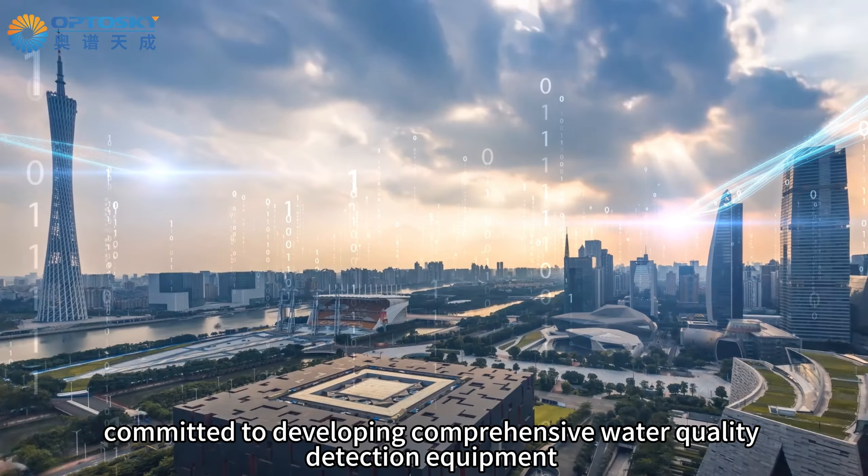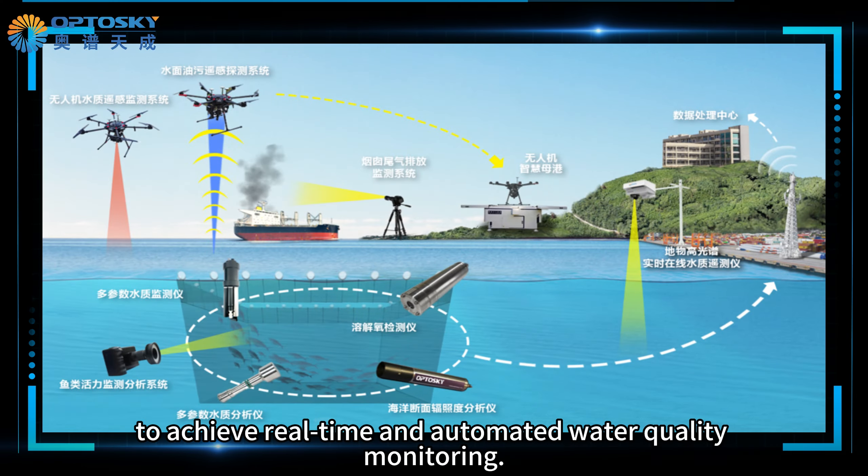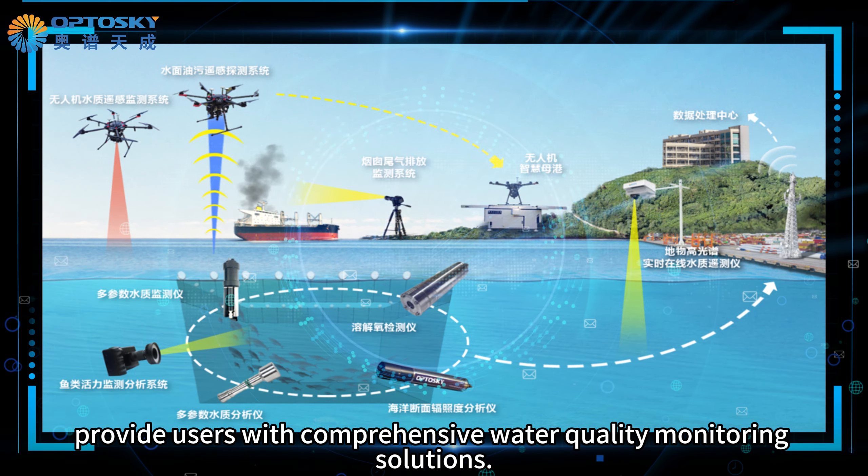Outdoor Sky is committed to developing comprehensive water quality detection equipment for land, sea, and air, to achieve real-time and automated water quality monitoring. Our aim is to provide users with comprehensive water quality monitoring solutions.